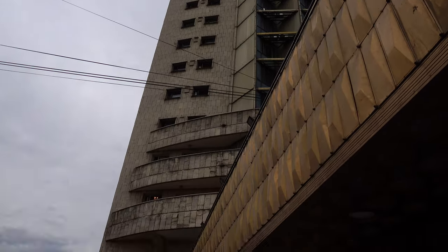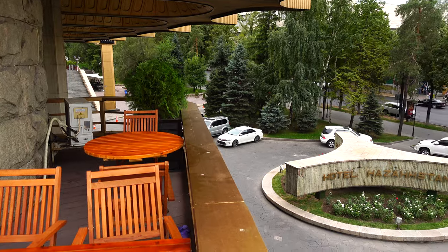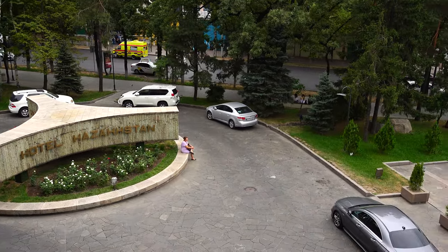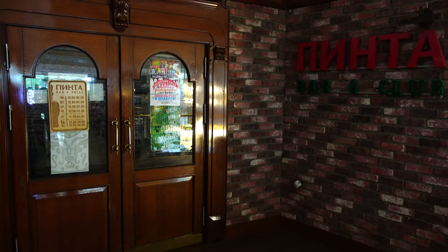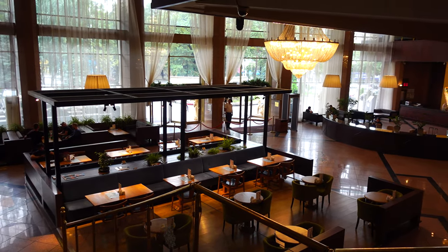I recorded a few clips to show you how it looks outside, and I will be uploading a separate video to review the room I was staying in. I was just visiting Almaty so I took the smallest and cheapest room in this hotel — you'll be seeing that in a separate video. The buffet was very good, but the selection was not very interesting.